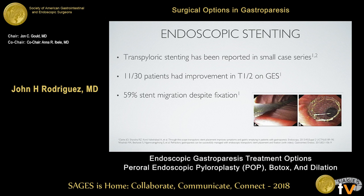Stenting, which is essentially a more prolonged dilation, has also been tried. One of the largest series comes from the Hopkins group — they treated about 30 patients and found that about 11 had significant improvement in half-emptying times on gastric emptying studies, and five or six achieved normal gastric emptying. However, they reported a 59% stent migration rate, despite using fixation techniques including endoscopic suturing and Ovesco clips.